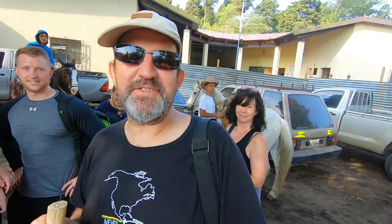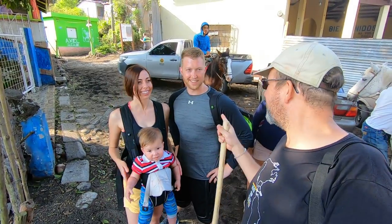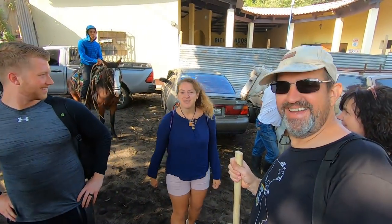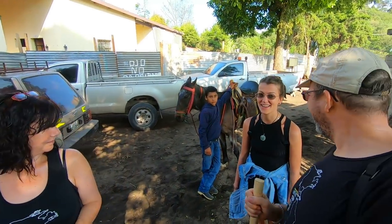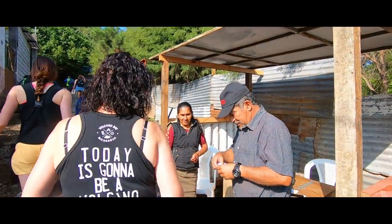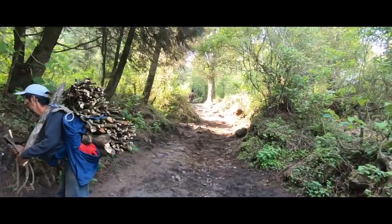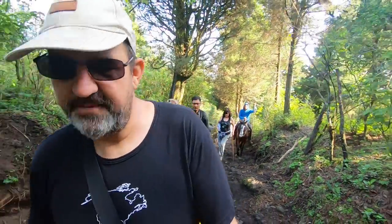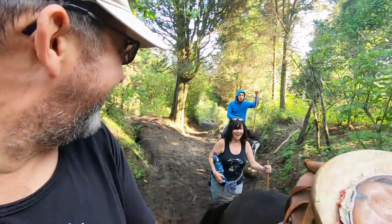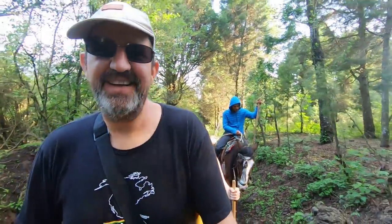We've got a fun group today — some are from the States, one from Italy, a real mixed group, so we're going to have so much fun! It's pretty steep but we're doing good. We've got two horses following us in case we flake — they spot the unfit ones and follow them. But yeah, it's all good, slow and steady.